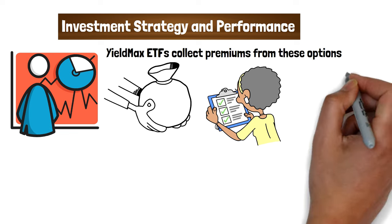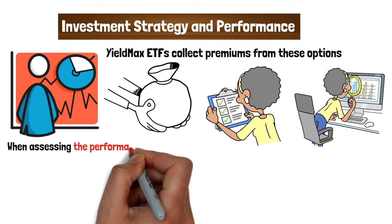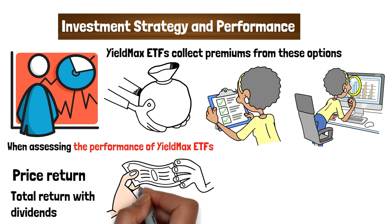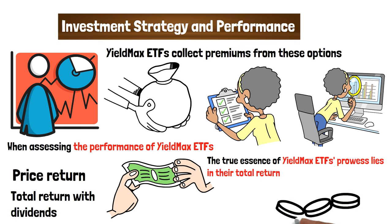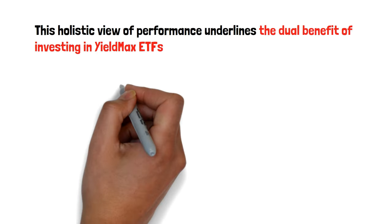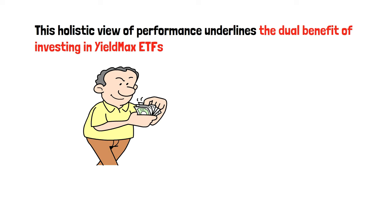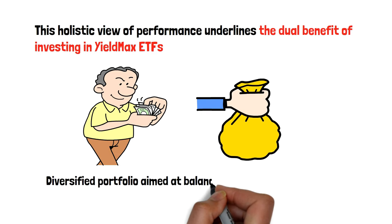It's a balancing act, leveraging market volatility to the investor's advantage while still maintaining a grip on the underlying growth potential of the assets. When assessing the performance of YieldMax ETFs, two metrics stand out: price return and total return with dividends. Price return measures the appreciation or depreciation of the ETF's share price. However, the true essence of YieldMax ETFs' prowess lies in their total return, which encompasses both price appreciation and income generation from dividends and option premiums, underlining the dual benefits and potentially superior returns compared to traditional investment vehicles.